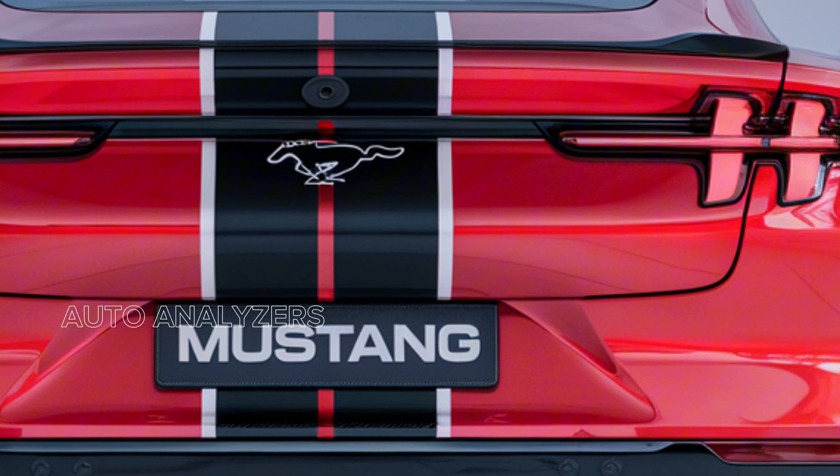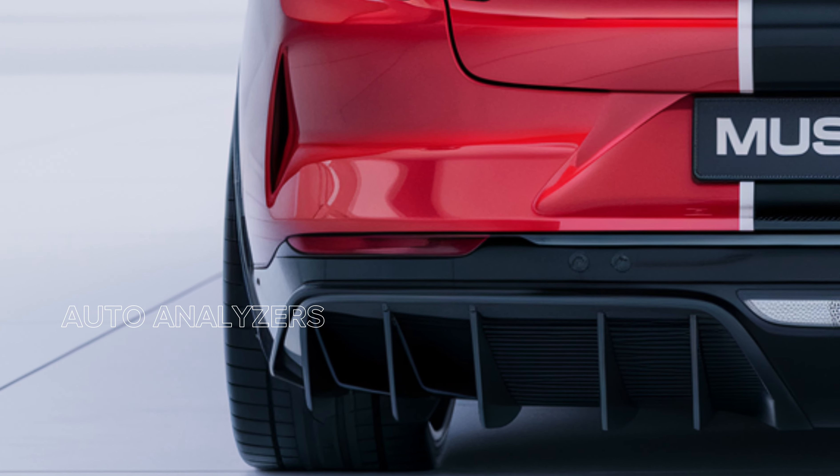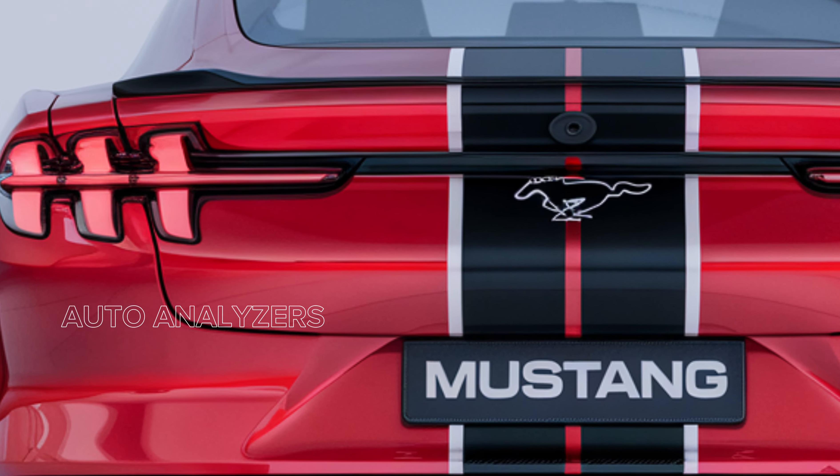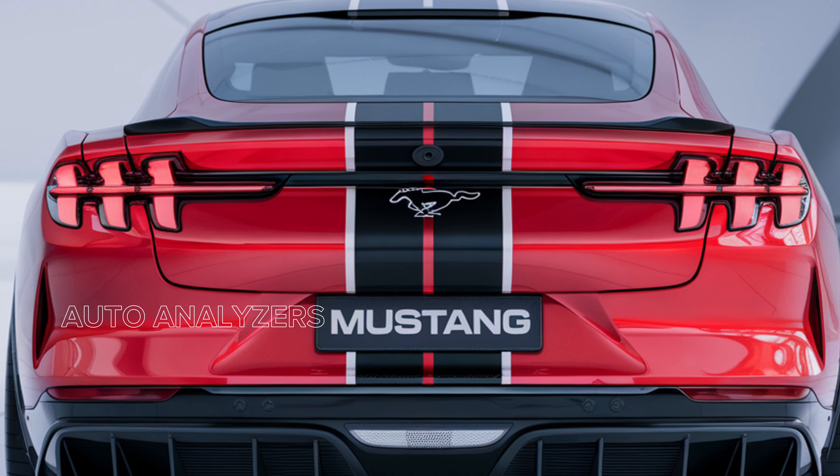Starting with the exterior, the 2025 Mustang GT500 is a sight to behold. Its aggressive stance, sculpted body lines, and signature Mustang grille create a powerful presence that demands attention.